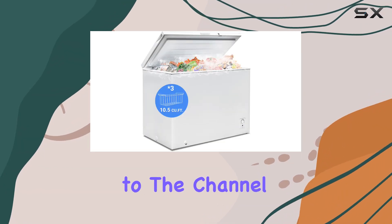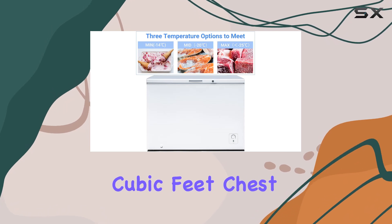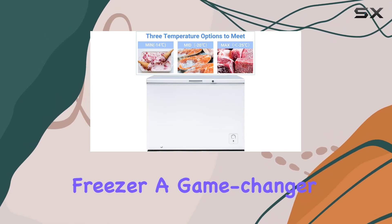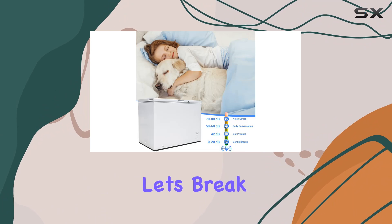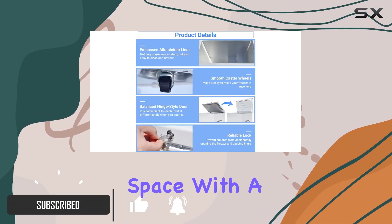Hey everyone, welcome back to the channel. Today we're diving into the SMAD 10.5 cubic feet chest freezer — a game changer when it comes to frozen storage. Let's break it down. First off, let's talk space: with a whopping 10.5 cubic feet of storage, this freezer has ample room for all your frozen goods.